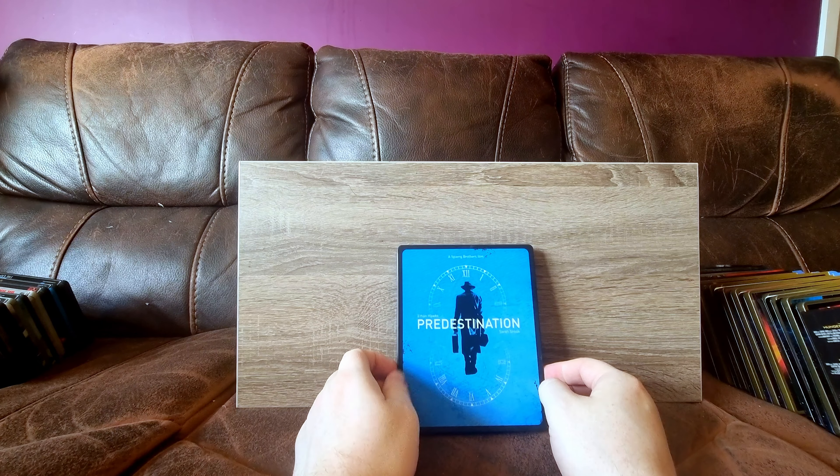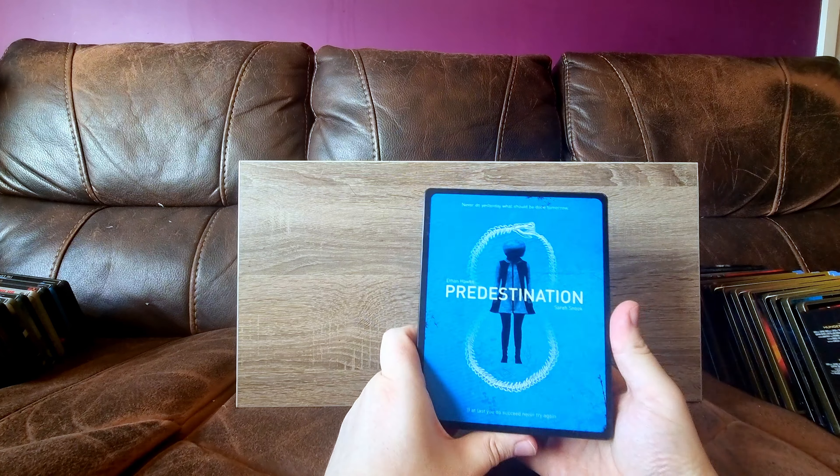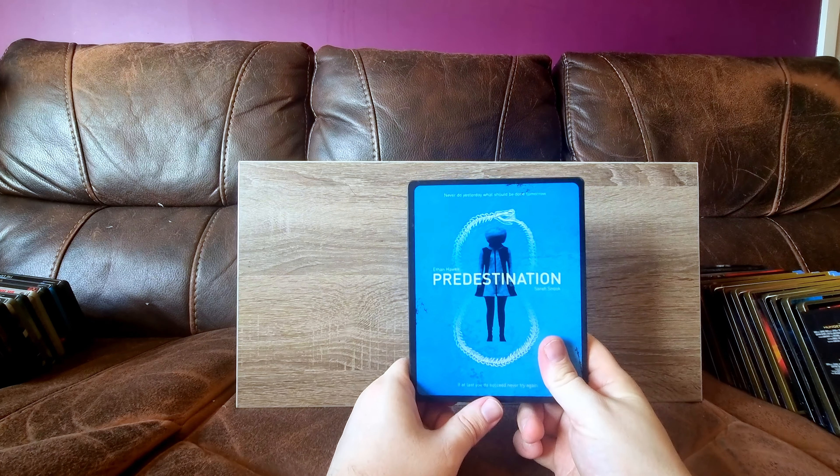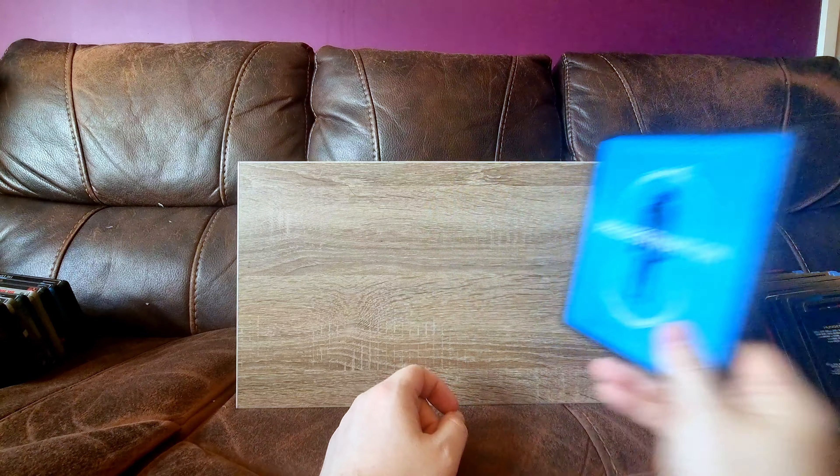Predestination - yeah, this is a really good film. I've only seen it once. I do remember enjoying it. I only picked it up because it was cheap, and yeah, good time travel mystery thriller type thing.